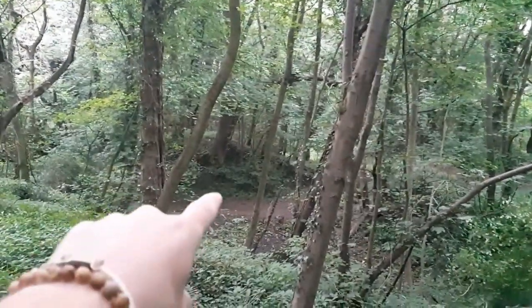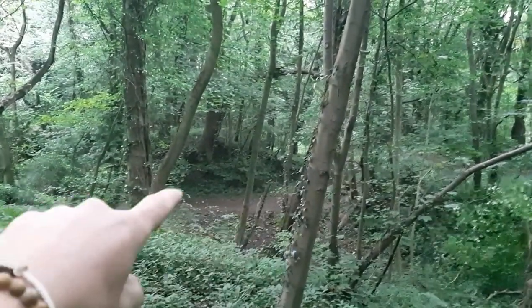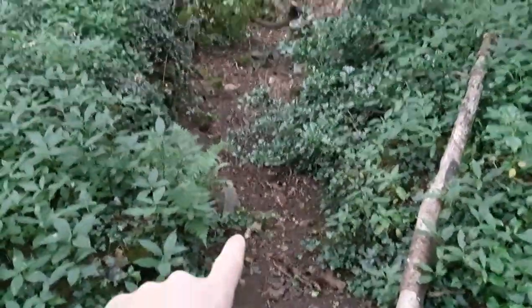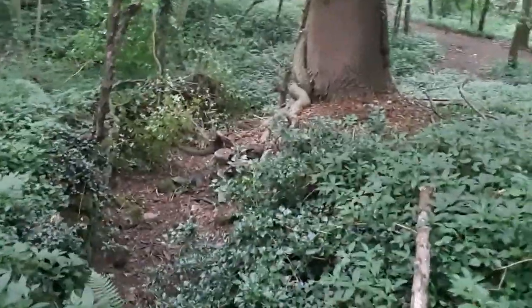Right then, so just through there, as you can see, it's hard to make it out with all these trees. There is a bit of a depression there. That is, of course, the old lake — no water in it anymore, though I think there is around that side. But this is what we've come to look at down here. Just here, there would have been steps once down to what is left of the boathouse. So let's take you down here.